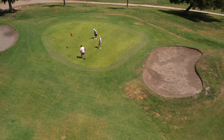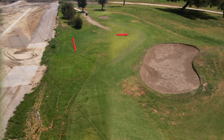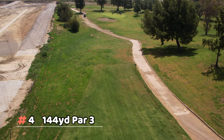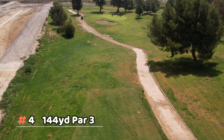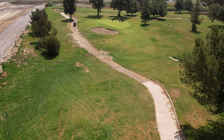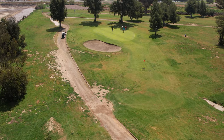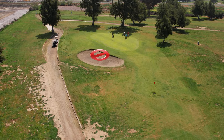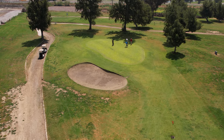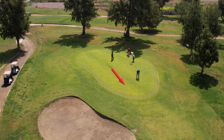Number four is an average-length par three. The biggest thing you can see right in front of you is that bunker — it catches a lot of balls that come up just a little short. There is a slight elevation change, so you're hitting slightly uphill — maybe not even half a club, perhaps a quarter of a club — but it's something to be aware of.